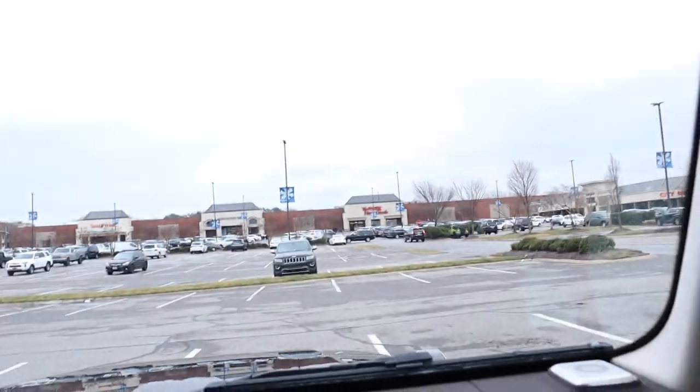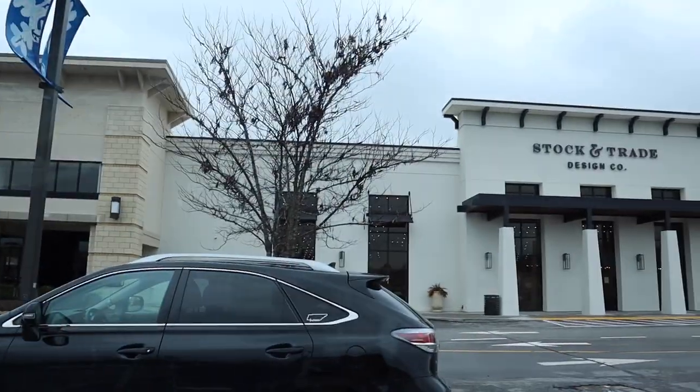Up next we're going to Stock & Trade. Now this is the first new store with new furniture — it's not antiques. But we like to mix new with antiques in our house, and I think that's the best way to do it. This is a little further south in Brentwood, only about four miles, and it's still on 8th Street — straight shot down. It's right next to Home Goods, so if you're a Home Goods fan you can hit both. It's also near a Restoration Hardware outlet. Let's do it.